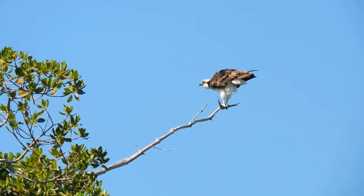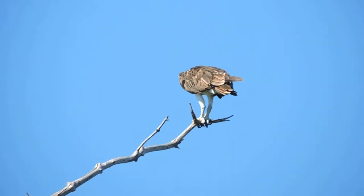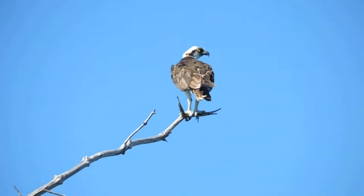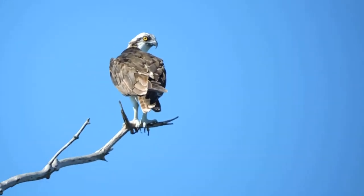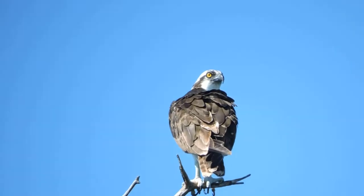Oh, it's still there. Let me come over here. No, that is your osprey.